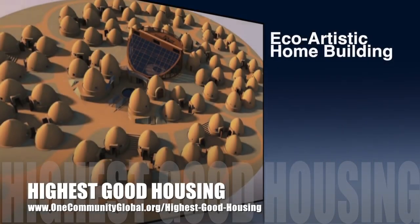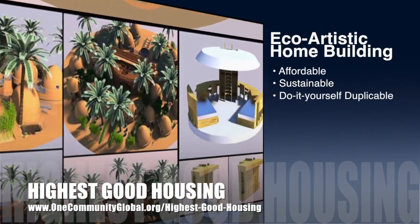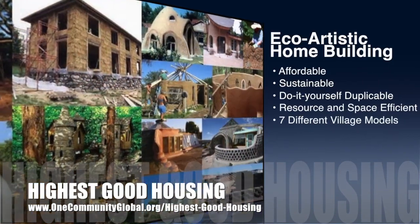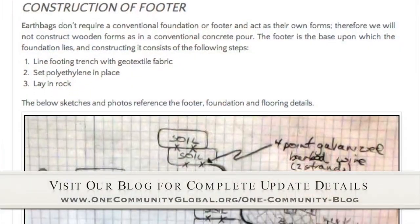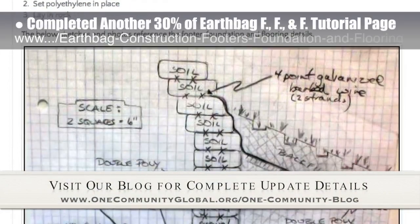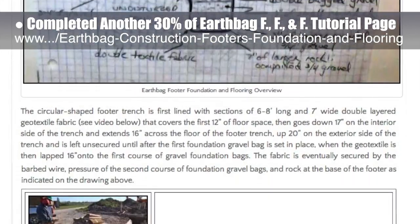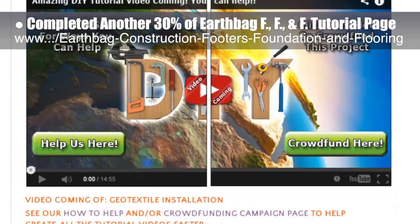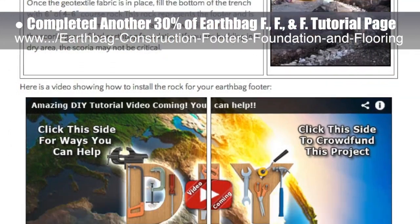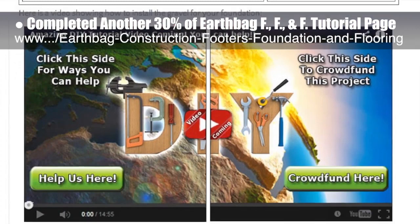One Community's approach to highest good housing is eco-artistic home building that is affordable, sustainable, do-it-yourself duplicable, resource- and space-efficient, and consists of seven different sustainably constructed village models. This week, the core team completed another 30% of the earthbag construction footers, foundation, and flooring tutorial page, bringing us to about 70% complete. The tools section is done, excavation section is done, the footer section is done, and the foundation section is done. All that remains is final editing and picture and video additions to the flooring and frequently asked questions sections.